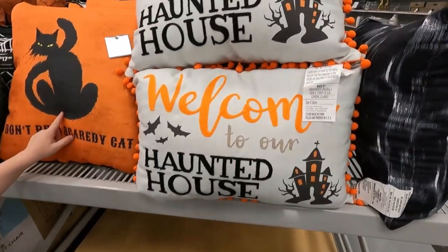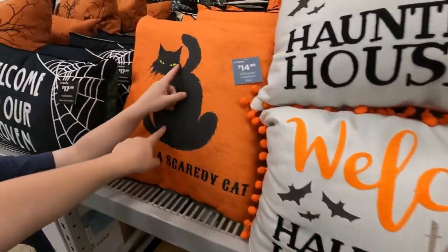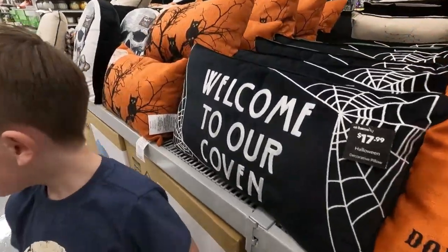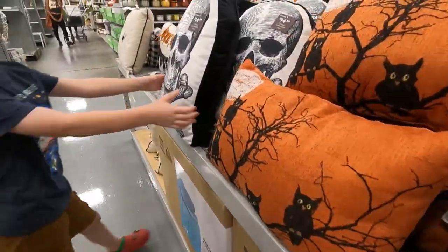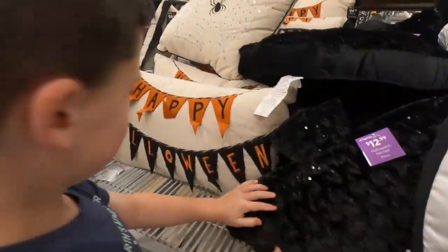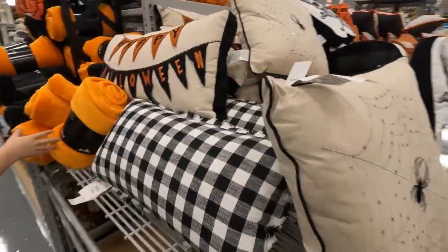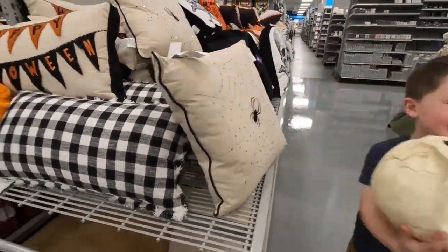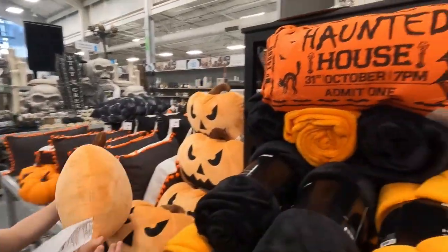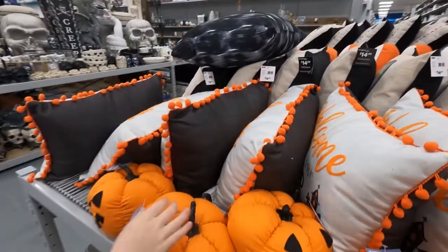Look at these pillows! Oh I love this one! We should get this for our haunted house! That's awesome! Don't be a scaredy cat! Scaredy cat! Lots of hair! Look at them! Skull pillow! I like this one! You like it? Happy Halloween! Spindle! Look at this! That's a cool skull! I like that one! Oh I like this pillow! It looks so soft! Haunted house and knit one! That is really cool!